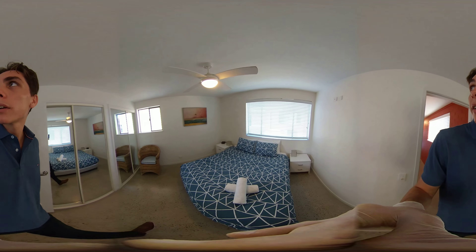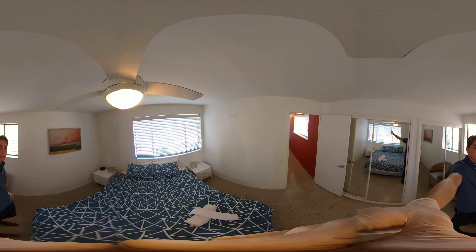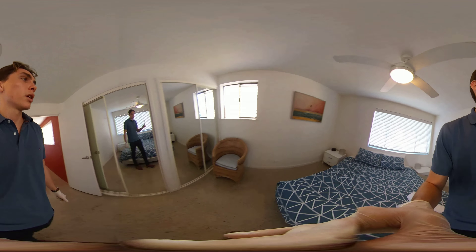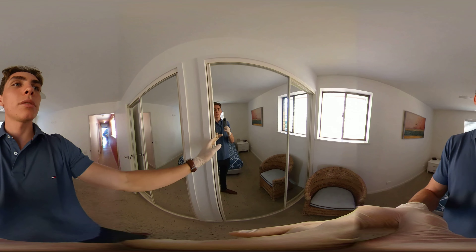This is the main bedroom, right at the back of the apartment. Same TV connection up there as well. Plenty of power points. Two wardrobes in this one, coming up on the left here as well as here.